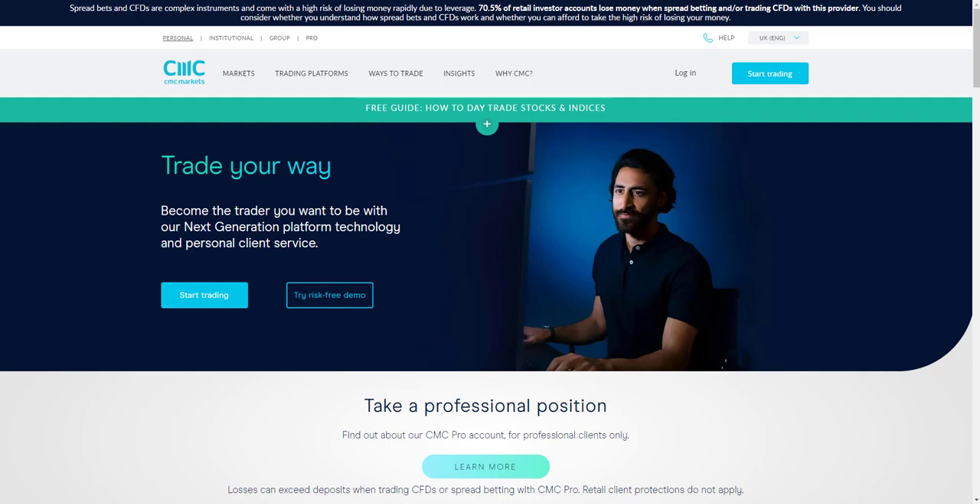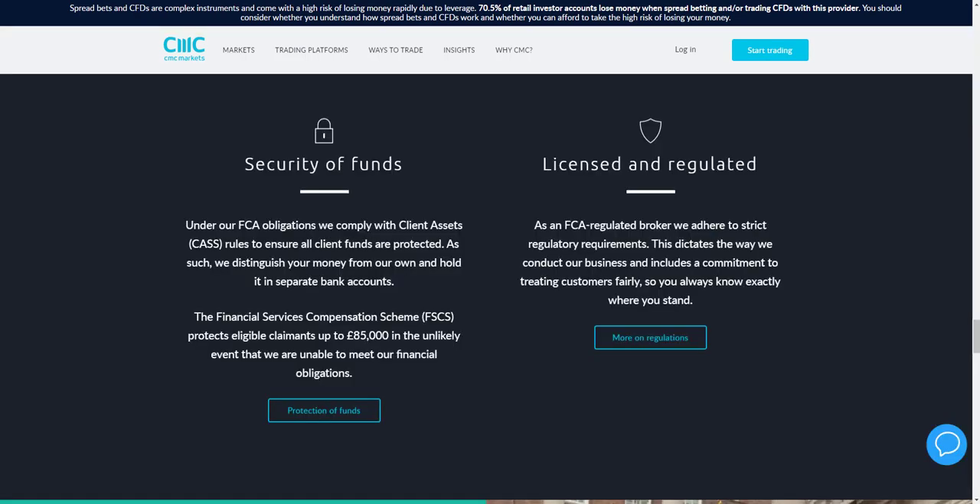In this video review we'll be going through the CMC Markets Next Generation advanced trading platform, as well as the different account types and instruments available — over 9,000 instruments covering indices, forex, cryptocurrencies, commodities, shares and treasuries. We'll also look at research and education resources and test their customer support. CMC Markets is regulated by the FCA and is part of the Financial Services Compensation Scheme.